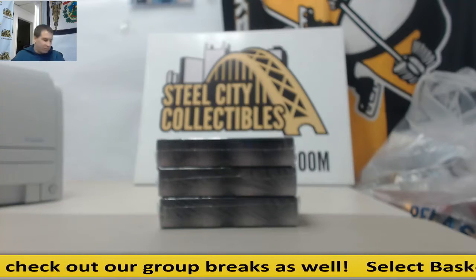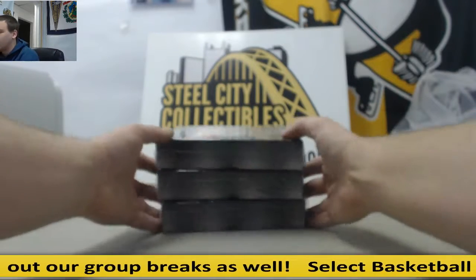Alright, we've got a live break here for Zach. He's going to try three more boxes of Leaf Metal Draft Football. Good luck, buddy.